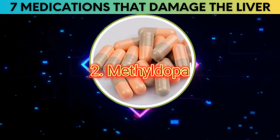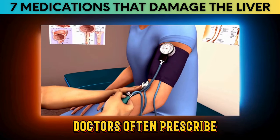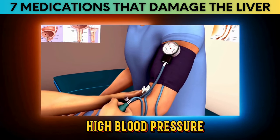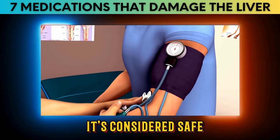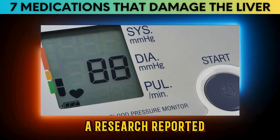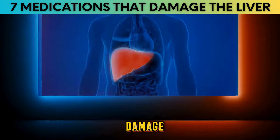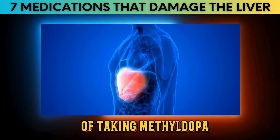Number 2: Methyldopa. Another medicine that might affect your liver is methyldopa. Doctors often prescribe methyldopa to control high blood pressure, and it's considered safe, especially for pregnant women with high blood pressure. Research published in the British Medical Journal found that 20 patients experienced liver damage as a result of taking methyldopa.